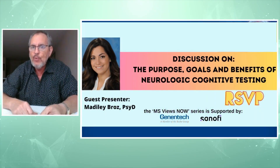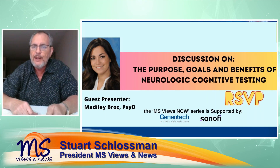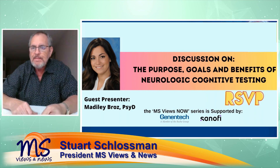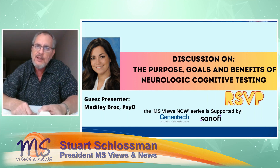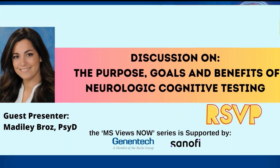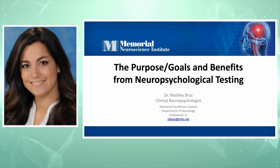Tonight's program features Dr. Natalie Braz, sponsored by Genentech and Santa Fe. The purpose of this program is neurologic cognitive testing. Thank you, everybody. Dr. Braz, let's get started. Thank you very much, Stu. Thank you all for having me this evening. I look forward to discussing the purpose, goals, and benefits of neurocognitive testing.